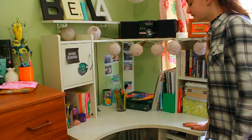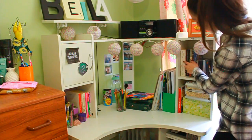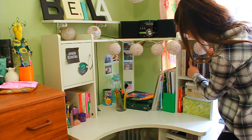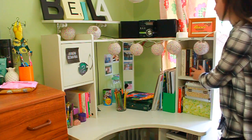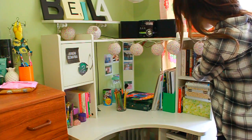Next up is my desk area. Over here I have some books: My Sister's Keeper, The Curious Incident of the Dog in the Night-Time. And then I have some DVDs and some CDs.